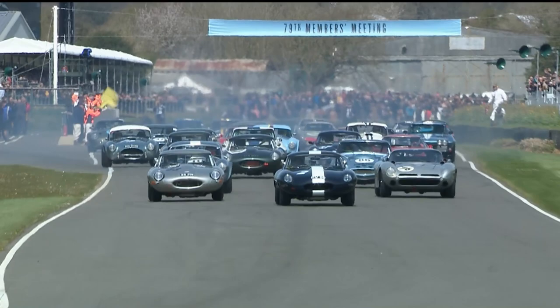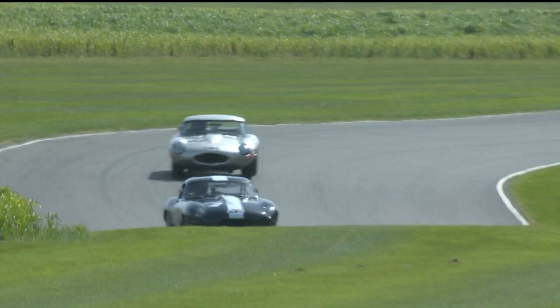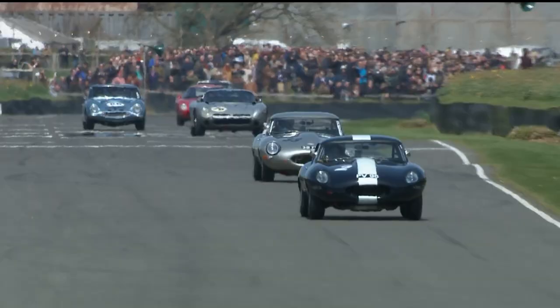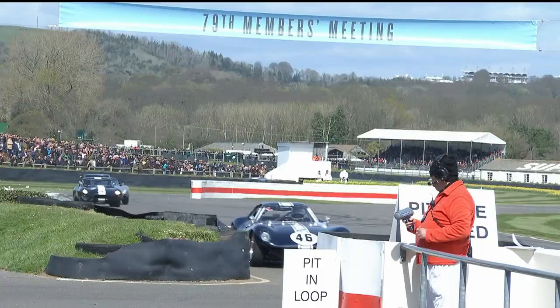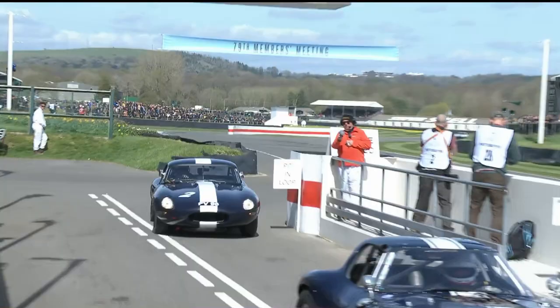The lead car is the number 2 E-Type. Rob Huff currently driving after that great start from the outside of the front row. In second place, another Jaguar E-Type, and it's John Minshaw who will be handing over to Phil Keane later. It's looking good for the Minshaw-Keane E-Type, the number 33 car, which will now inherit the lead as the lead car comes into the pits. Rob Huff has done a fantastic job right from the start. The Minshaw-Keane car has just put in the fastest lap of the race — 1:24.831.